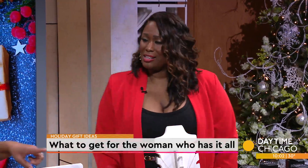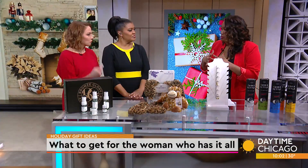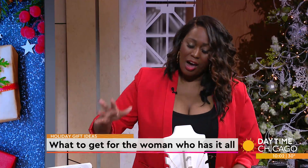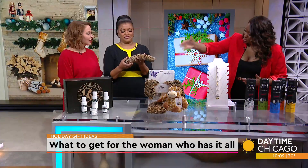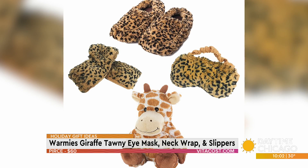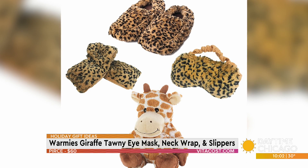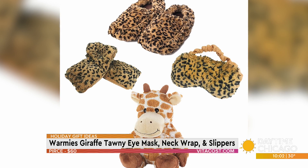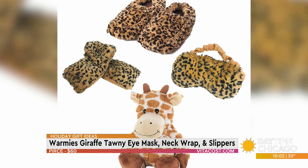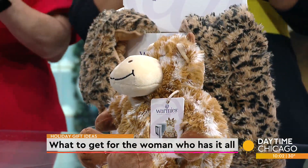I love this next one because I'm such a cold person all the time. Warmies microwavable — you can put this in the microwave. There's a giraffe eye mask, a neck wrap, it comes with slippers, and it is infused with French lavender. It can be purchased at vitacom.com for $59.99 and includes all of it — you're getting everything you see here for $59.99.